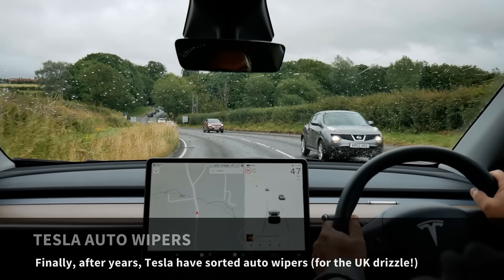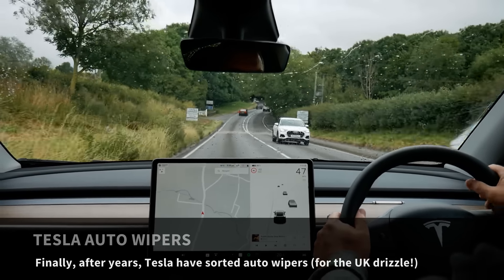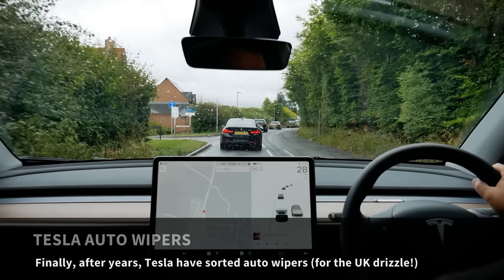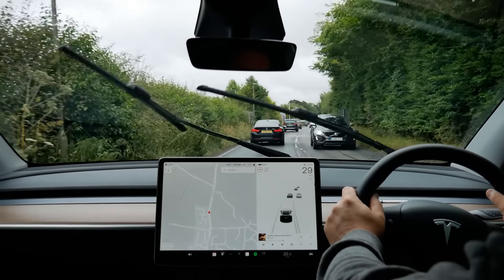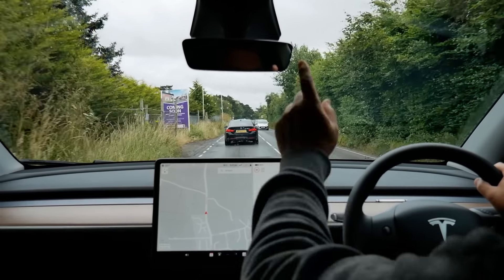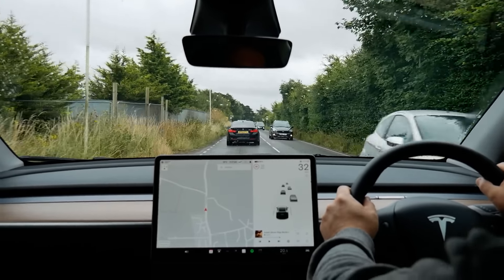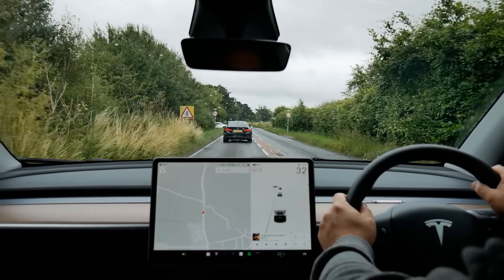Tesla have finally sorted out their auto wipers. The issue is Tesla don't use a rain sensor on their windscreens. Instead they've been trying to rely on the camera up there, and it's taken them a very long time to get that to work properly.